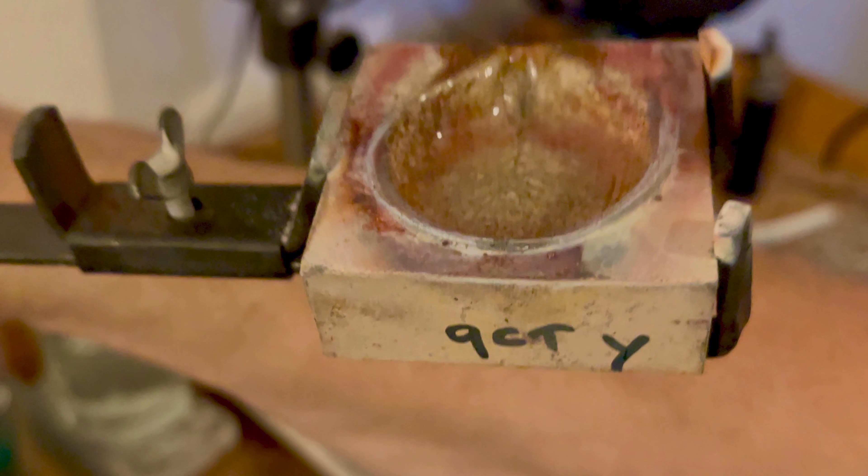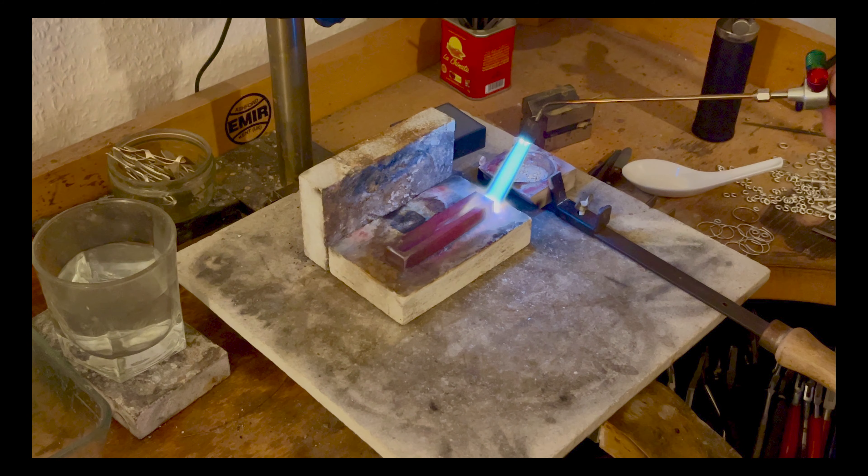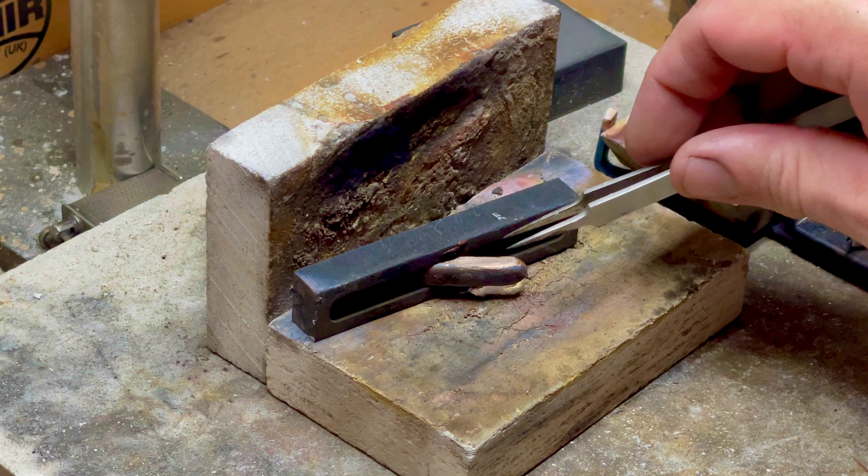Today we're discussing the shift to graphite ingot moulds in jewellery making. In the initial phases of crafting precious metal ingots for jewellery making at Roberts & Co, we faced a recurring and disheartening challenge. Many times we found that small fragments of the pieces or sometimes entire melts were plagued with porosity and cracking.